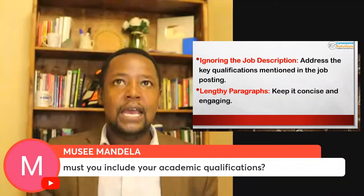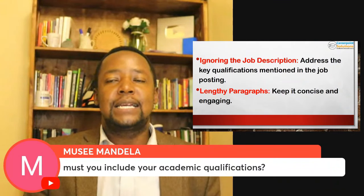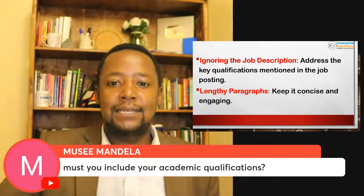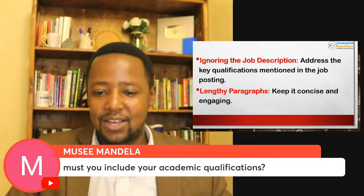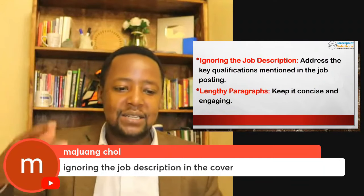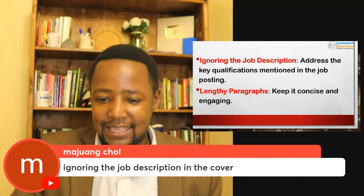Must you include your academic qualifications? It's not a must. But if it has been asked in the job description and you have it, then mention it — say, 'having seen you're looking for someone with a degree or master's in this, I have done this.' So is it in the job description? It's not a must, but you can consider it. Ignoring the job description in the cover letter — that's a key takeaway.